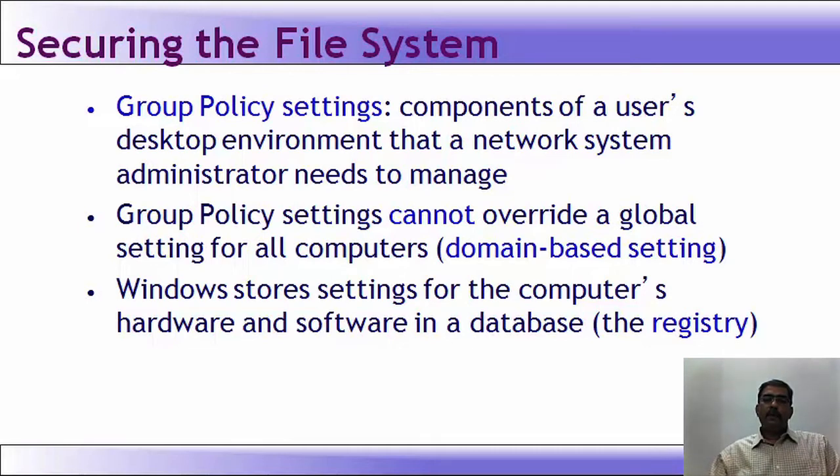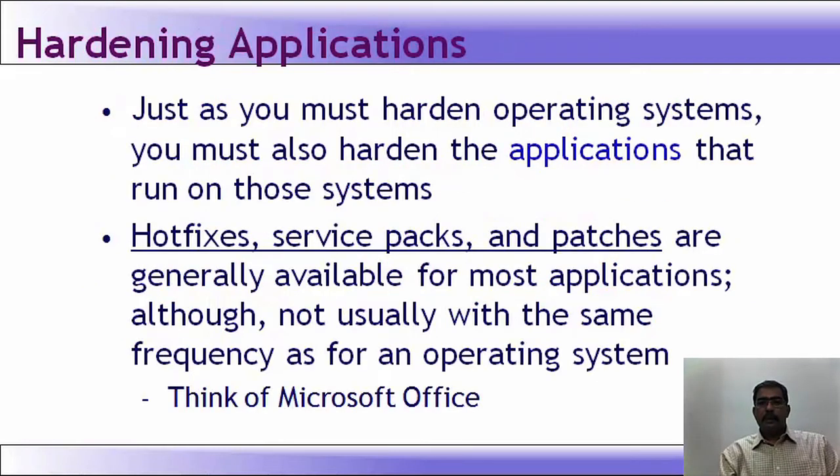Windows stores settings for a computer's hardware and software in a database called the registry. Just as you must harden the operating system, you must also harden the applications that run on these systems. Hot fixes, service packs, and patches are generally available for most applications, although not usually with the same frequency as an operating system — for example, Microsoft Office does not release patches as periodically as Microsoft Windows.